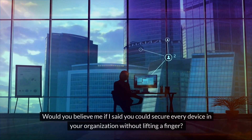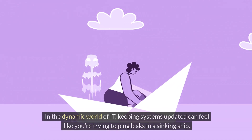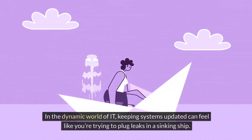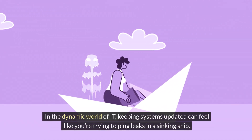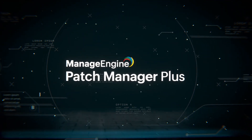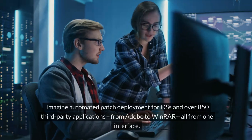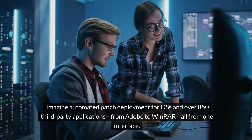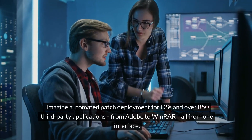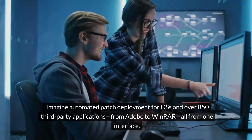Would you believe me if I said you could secure every device in your organization without lifting a finger? In the dynamic world of IT, keeping systems updated can feel like you're trying to plug leaks in a sinking ship. Enter ManageEngine Patch Manager Plus, the all-around patching solution ranked as a leader in G2's Spring 2022 report. Imagine automated patch deployment for OSes and over 850 third-party applications from Adobe to WinRAR, all from one interface.